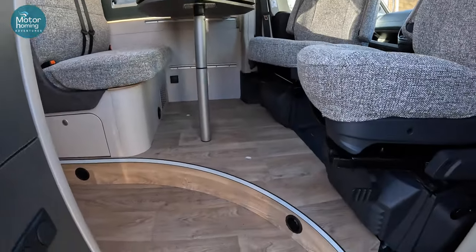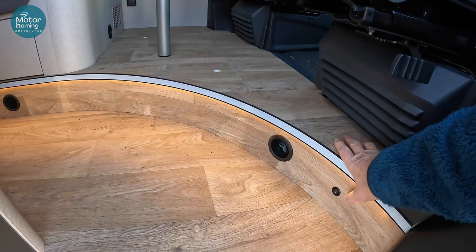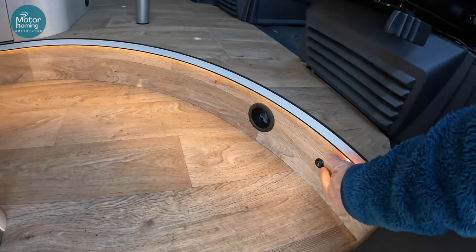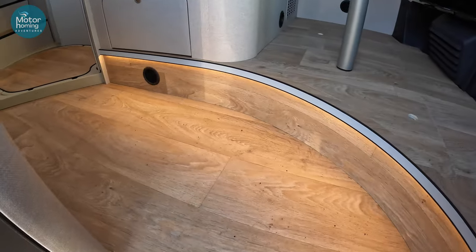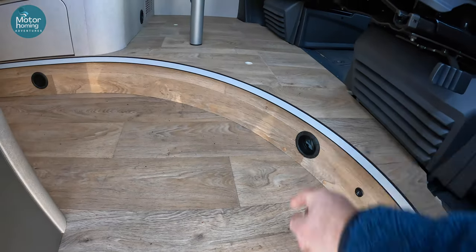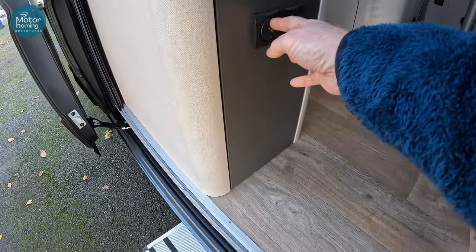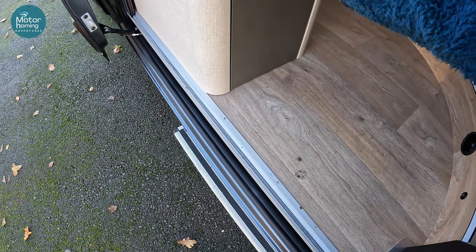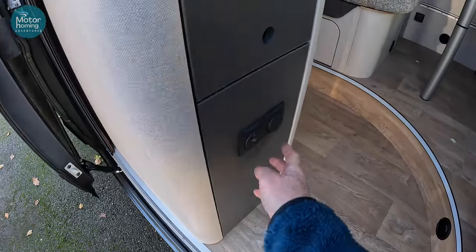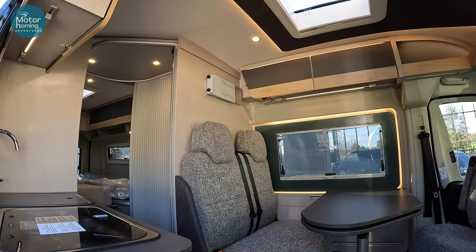Before we step up inside, let me just show you this little feature as well, because this is nice. See the lighting under there? So this acts, in effect, just like a courtesy light if you were coming in the driver or passenger door. You can set the little toggle switch down there to bring this lovely little recessed LED lighting on as you step in. Nice little touch. Obviously your vent is there from your central heating system, and that's your switch there for your little electric step.